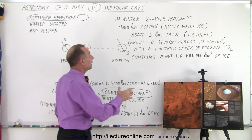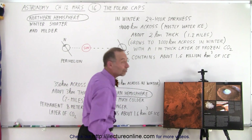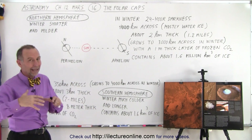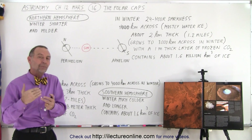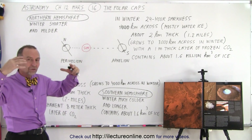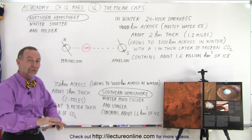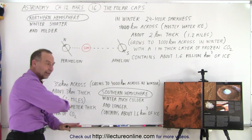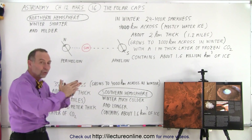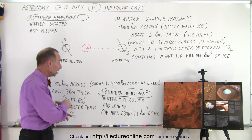In the wintertime, it grows from a diameter of about 420 kilometers to a diameter of about 3,000 kilometers, because it gets so cold at the northern hemisphere. At temperatures below -80 degrees Celsius, the carbon dioxide in the atmosphere will solidify and rain down as slight snowflakes onto the surface, building up a layer of carbon dioxide ice that will cover the northern hemisphere with about 1 meter of ice to a diameter of about 3,000 kilometers.